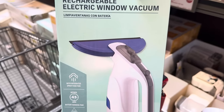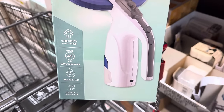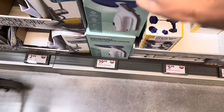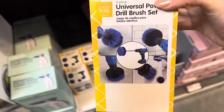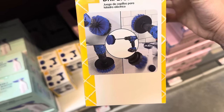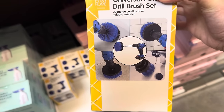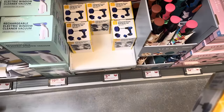This is the rechargeable electric window vacuum with integrated spray function — approximately 45 minute battery running time. It has a dirty water tank and an approximately 11-inch wide squeegee blade. $19.99. Universal power drill brush set — $5.99. Did you know you can actually clean the rugs in your car with this rather than trying to vacuum? The upper left brush is what's going to do it for you.